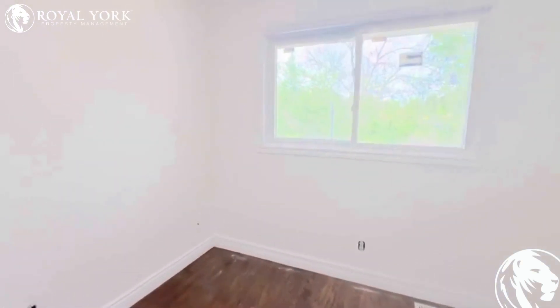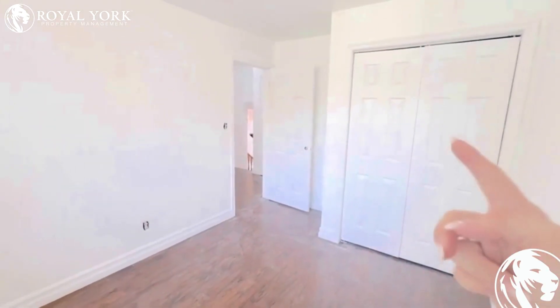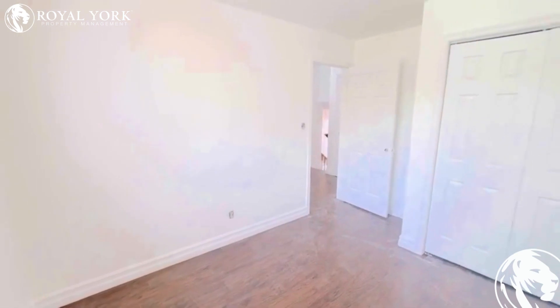Bedroom two of three. Again, good closet space. Ability to fit a queen-size bed.